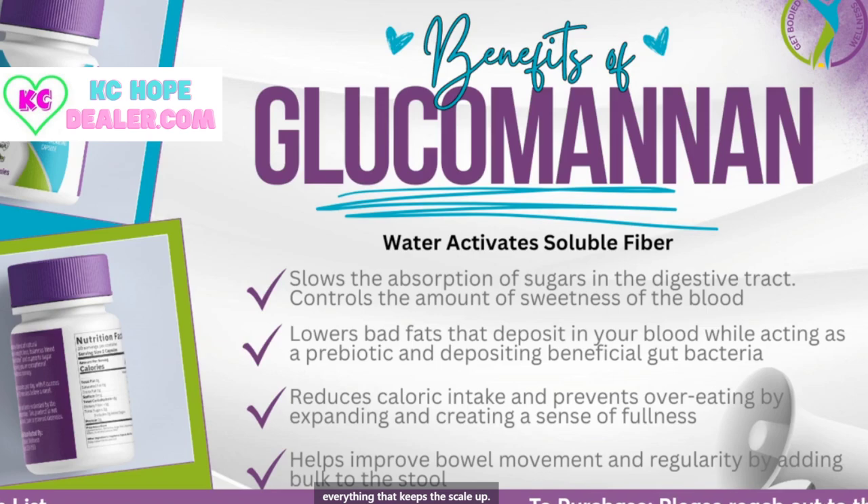The second major component is that it's going to lower bad fats that deposit into your blood while acting as a prebiotic and depositing beneficial gut bacteria. When it's lowering the fat in your blood, I think you have an idea of what I'm saying there. It also will reduce the caloric intake and prevent overeating, because this product is water activated — it is going to expand in your stomach and make you feel fuller longer.